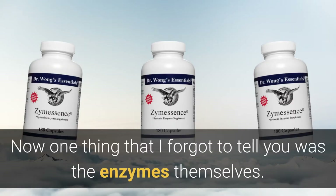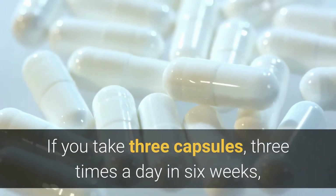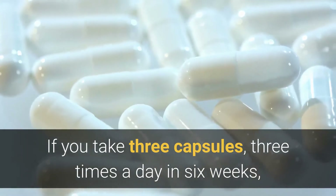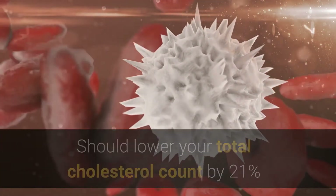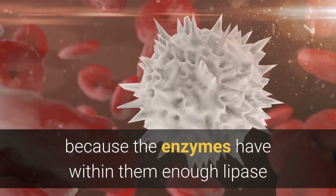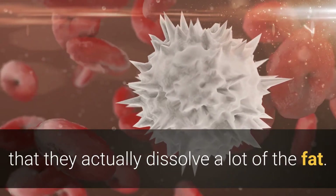One thing I forgot to tell you is the enzymes themselves — if you take three capsules three times a day for six weeks, it should lower your total cholesterol count by 21%, because the enzymes have within them enough lipase that they actually dissolve a lot of the fat.